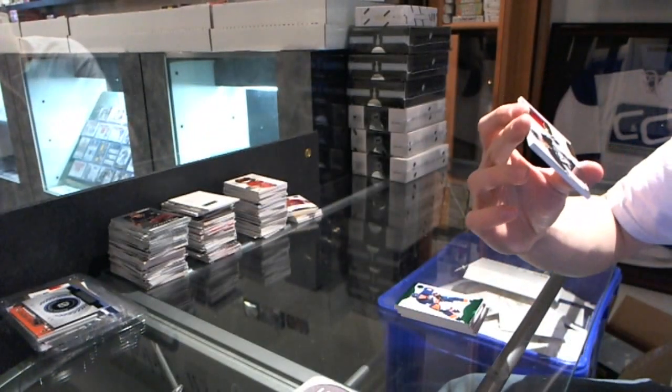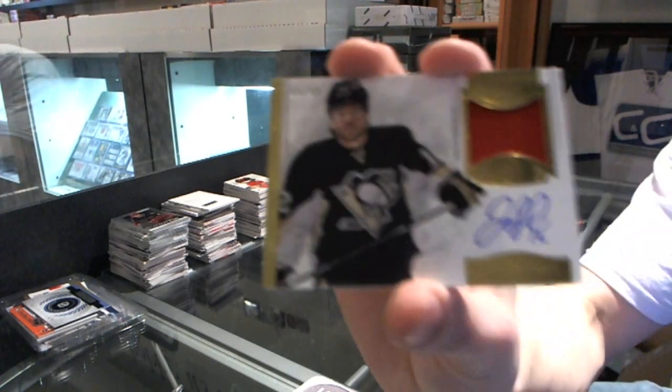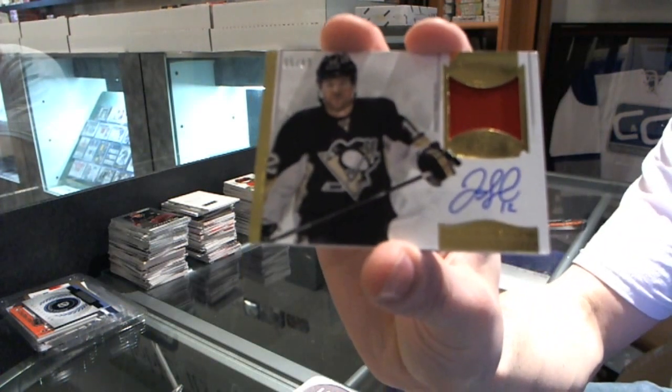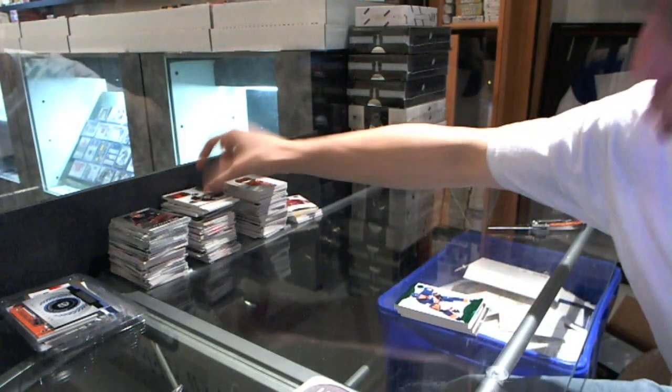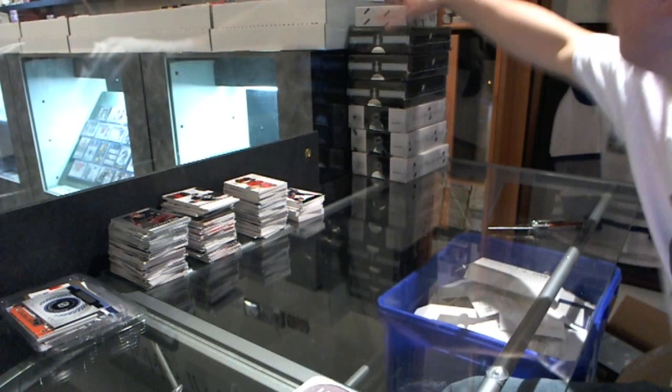And we've got a one-color auto and patch, numbered to 99 for the Boston Bruins, Jerome McGinnell. All right, on to box three.